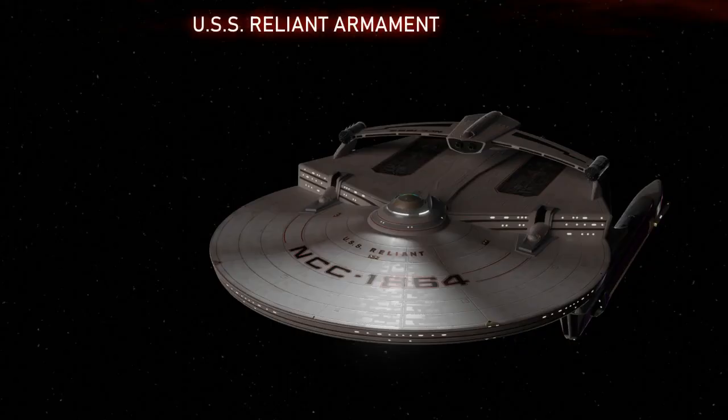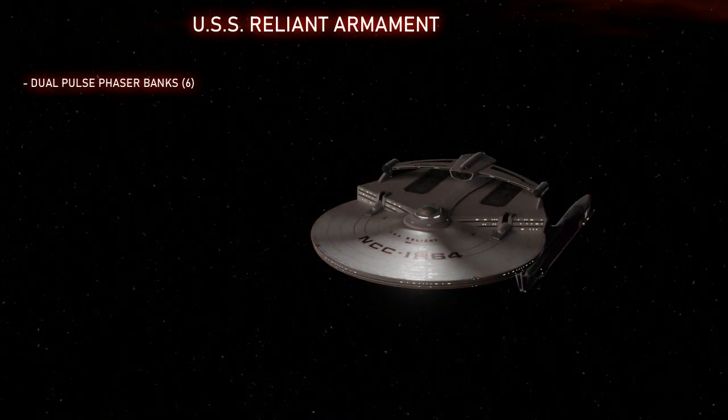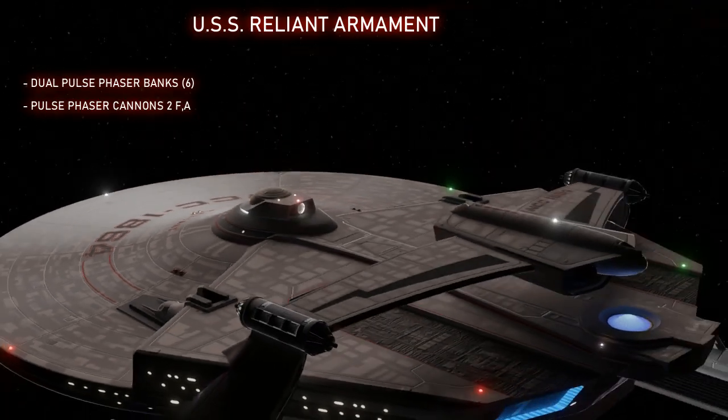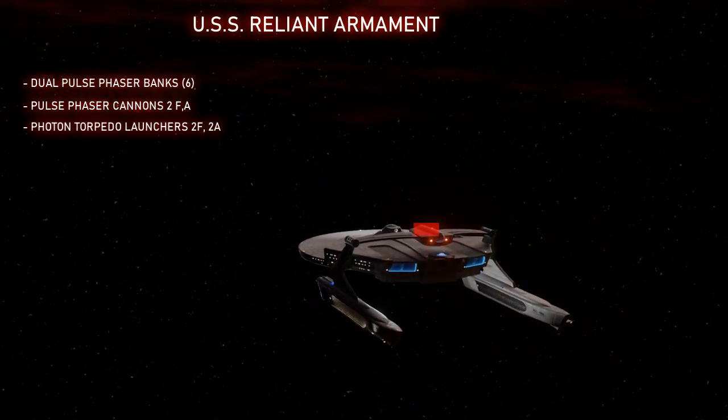And then we come to weapons. Like the Enterprise, the Reliant has six dual phaser banks on the saucer, and the Enterprise has a few more on the secondary hull. But the Reliant also has two large phaser nozzles on the warp nacelle pylons — massive weapons that seem able to direct the phaser blast in a wide arc from the tips of the nozzles, probably using magnetic fields. The cannons appear identical on the forward and aft portions, meaning they can probably fire both forward and aft. It's been theorized the cannons tap into warp plasma powering the nacelles for greater firepower. On the dorsal roll bar section are the torpedo launchers — two forward and two aft torpedo tubes, which is two more than the refit Constitution class has. The torpedo yield compared to other starships is unknown, but the Reliant certainly has superior torpedo firing arcs.